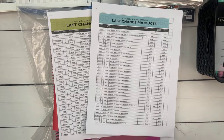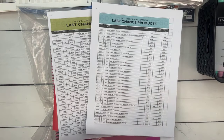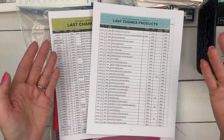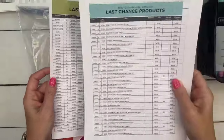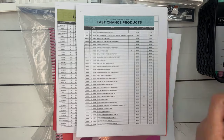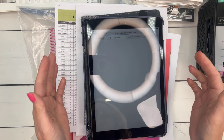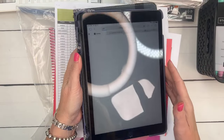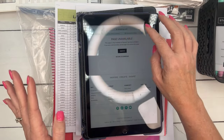Right before I went live I checked the discontinued list — products that have sold out — and it has grown quite a bit. There's still a lot left, so make sure you check it out. Let me pull up the Stampin' Up website real quick to show you the easiest way to find it.